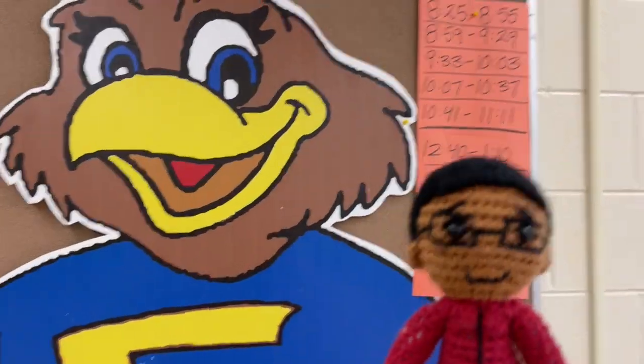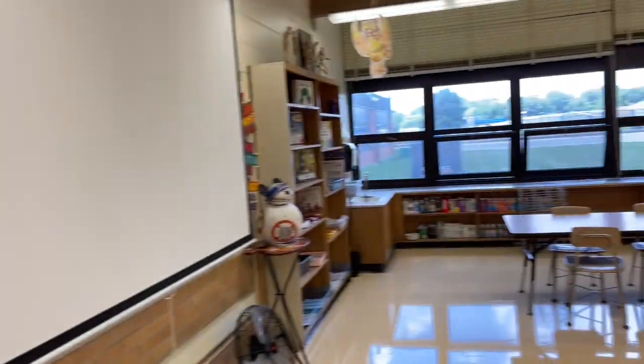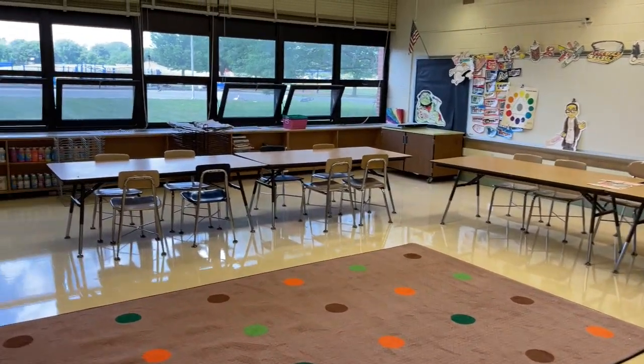Hey kids, look, it's Frankie the Fairmont Falcon, and he's excited to get the school year started too. It's going to be fantastic.